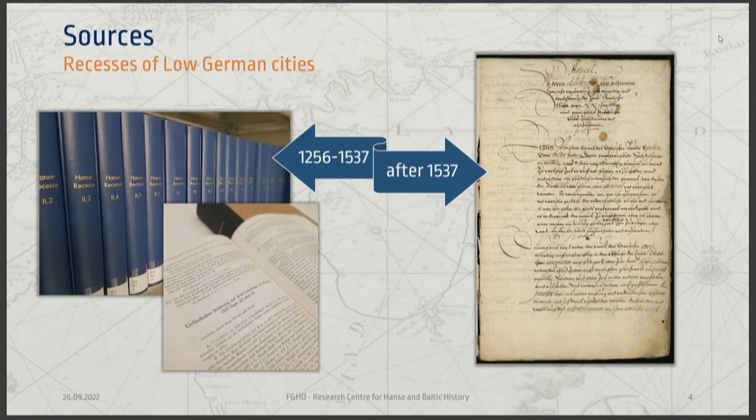These are our sources. As you can see, they have a very specific layout. They are usually in a very clean handwriting, because they were written not as a protocol but as a final result - as a collection of all the decisions that had been agreed upon.